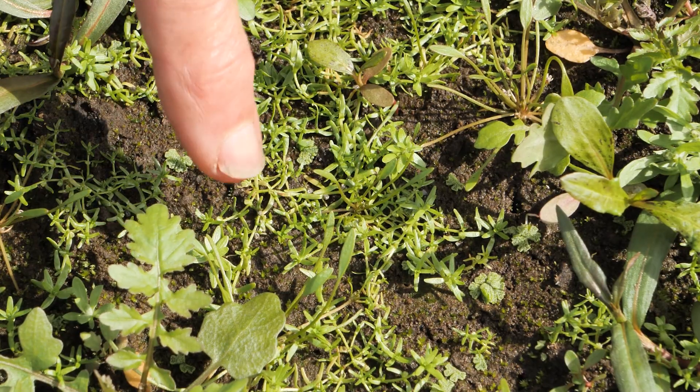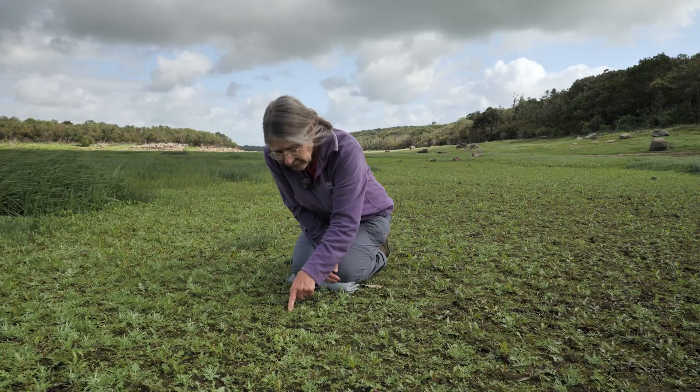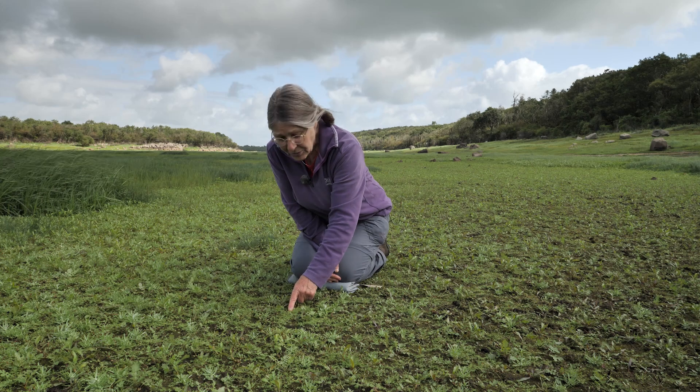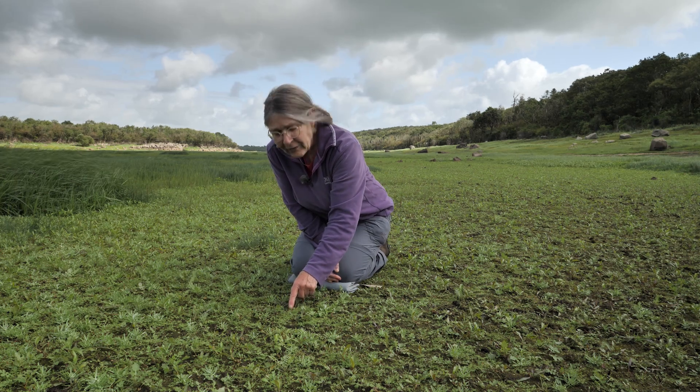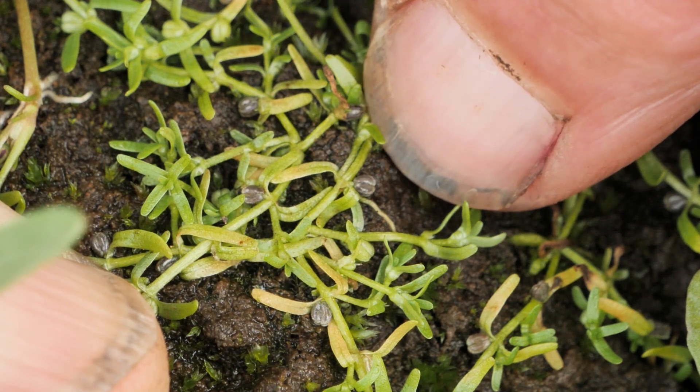It has traily leaves and tiny little green flowers. What is most distinctive about it is when the fruits start to ripen in the axils of the leaves — they're a dark brown-black color, and that's a very distinctive characteristic of this plant.